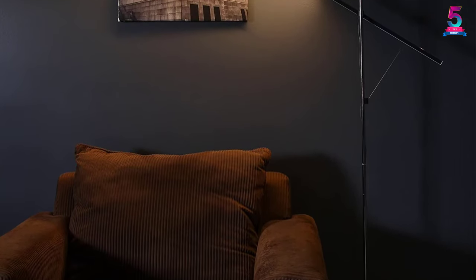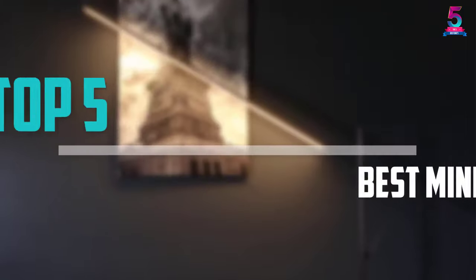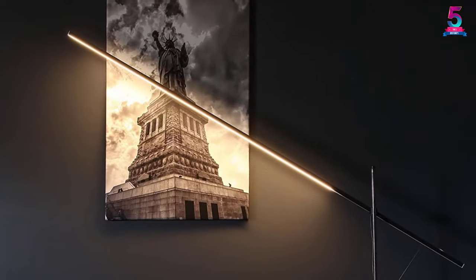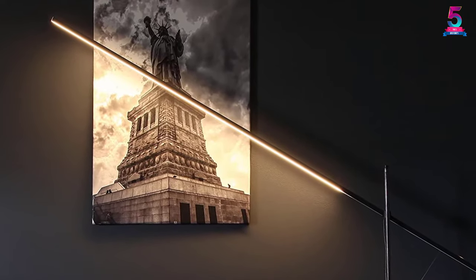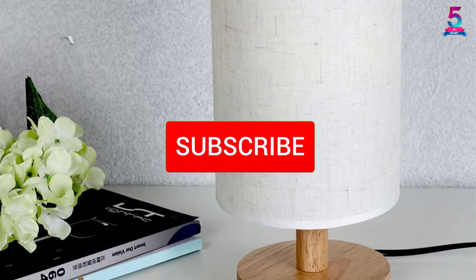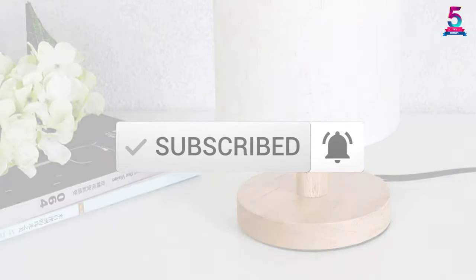Are you looking for the best minimalist lamp in your budget? In today's video we break down the top 5 best minimalist lamps that are available on the market. I made this list based on their price, quality, durability and more. To find out more information about these products, you can check out the description below and also make sure you subscribe for more reviews.